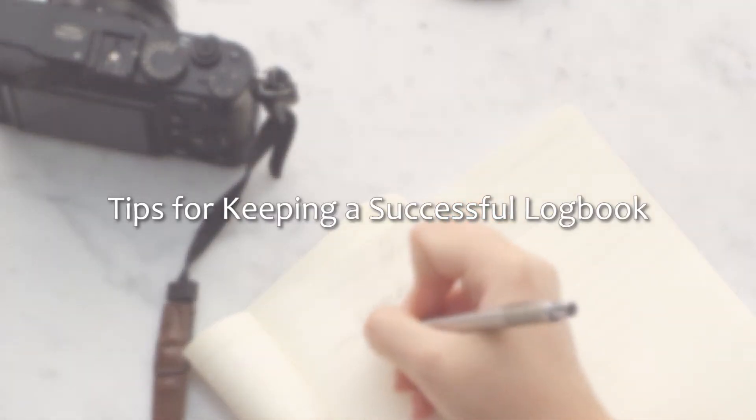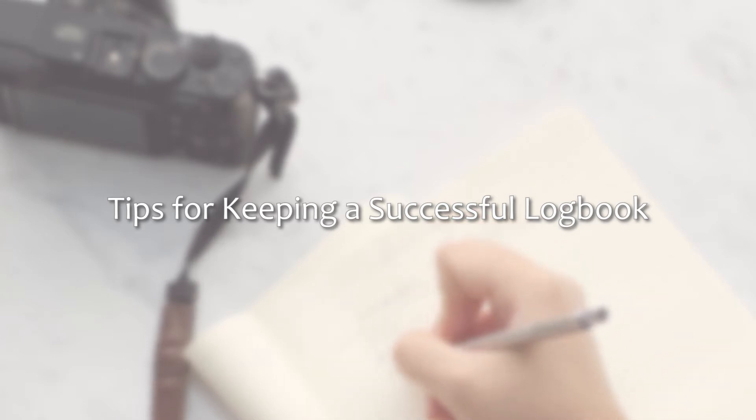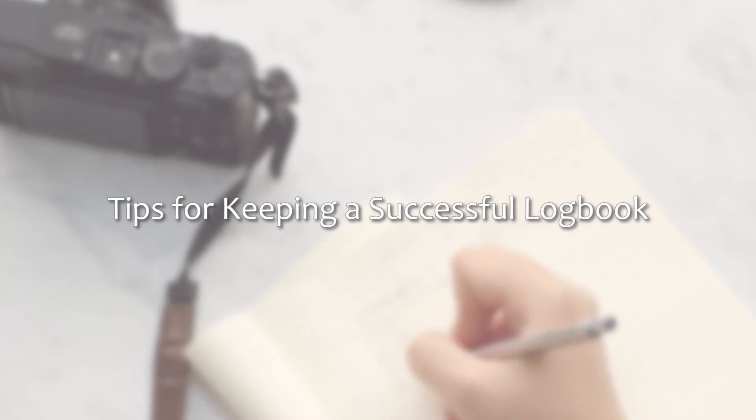Next, we are going to cover some tips for keeping a successful logbook throughout the course of your project. These same tips will apply whether you're writing your logbook digitally or by hand.